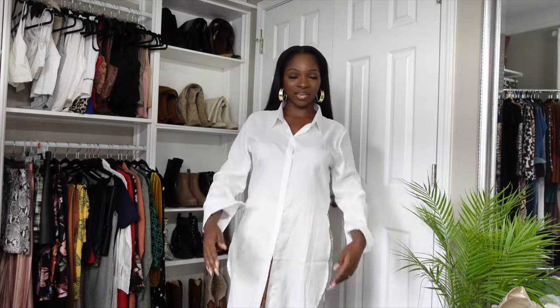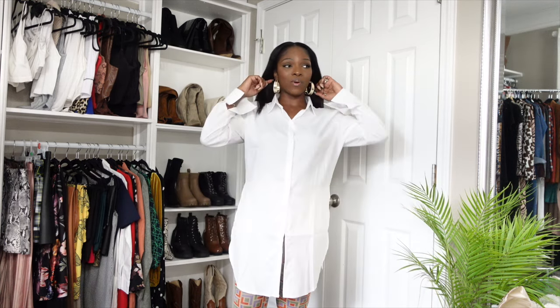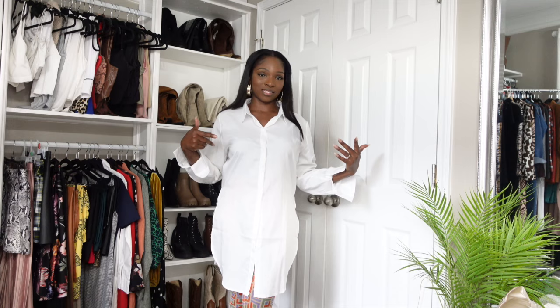Alright you guys, so this is how it looks. It is a long-line white button-up. I love the fact that it is long and has slits on both sides. This is an extra large and I love the way it fits. This is not how I would wear it, but I'm going to show you a cute way to wear this button-up. You can do so many things with shirts like this, so let me show you how I would style this up.